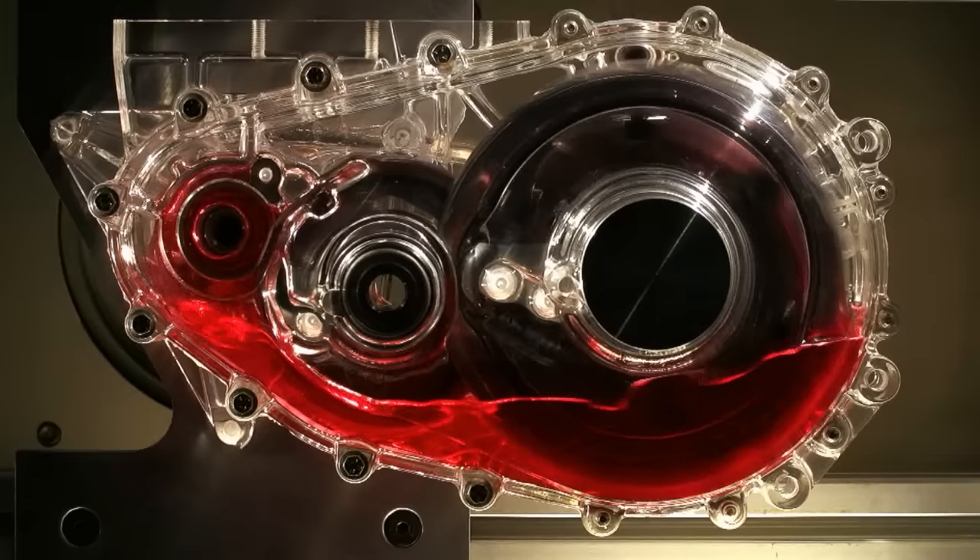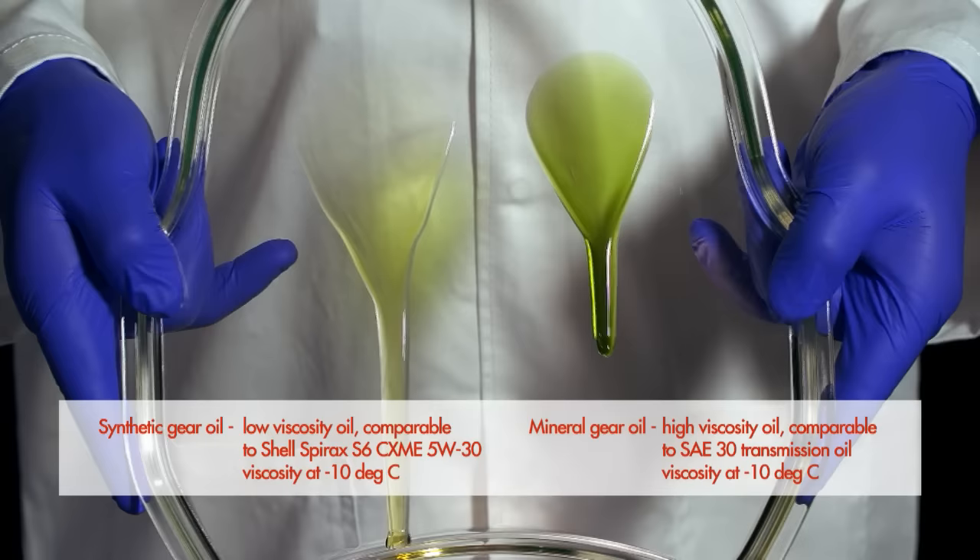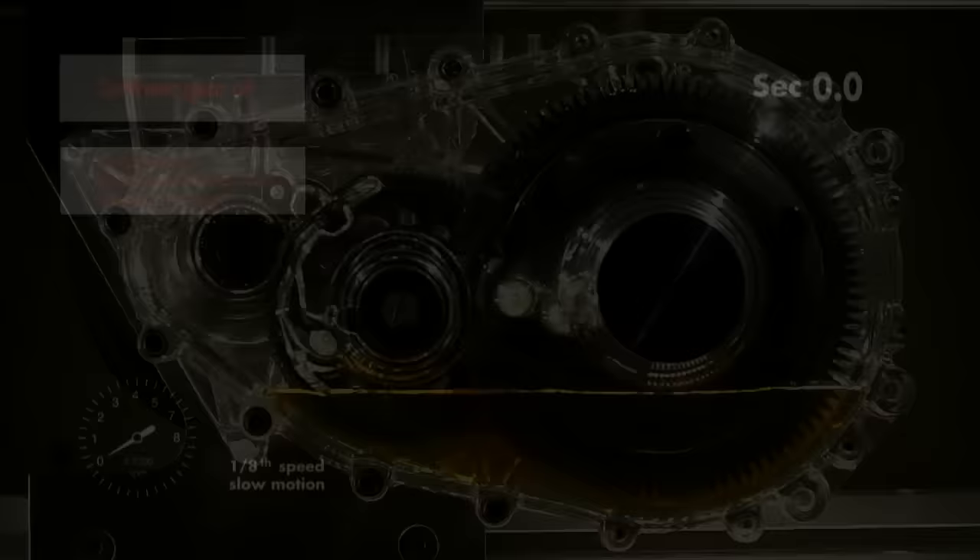Shell used a specially designed transparent gearbox to directly see the impact of different lubricants on gearbox performance. To demonstrate the effect of low temperatures on oil performance, we have blended one gear oil to have the viscosity of a synthetic Spirex S6 lubricant and the other to have the viscosity of a typical mineral based oil.